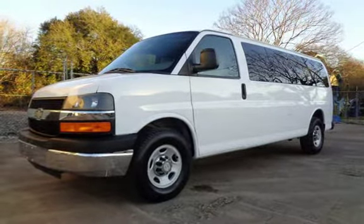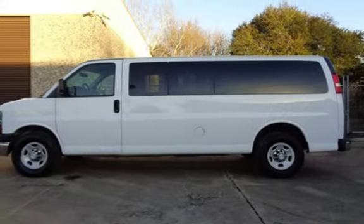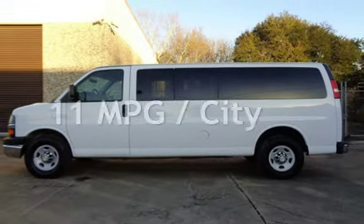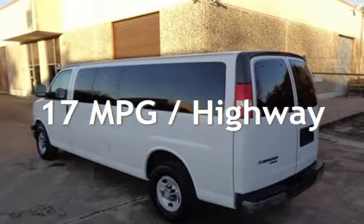This Chevrolet has less than 94,000 miles on the odometer. Estimated fuel economy for this vehicle is 11 miles per gallon in the city, and 17 miles per gallon on the highway.